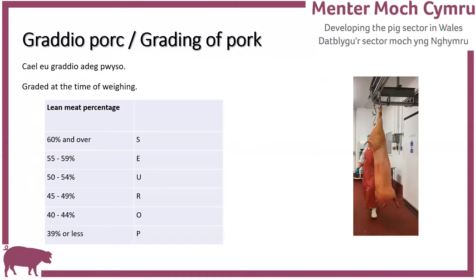Just a basic introduction on grading and classification to start with. As you can see here, the lean meat percentage table - pigs are graded at the time of weighing, usually about 45 minutes after they've been slaughtered. The basic functions of the grading scheme are to make price quotations comparable throughout all EU member states, enable accurate monitoring of the market situation, and to enable producers to be rewarded for producing the carcasses that the market requires. All abattoirs that slaughter more than 200 pigs a week are required under EU rules to classify pig carcasses.